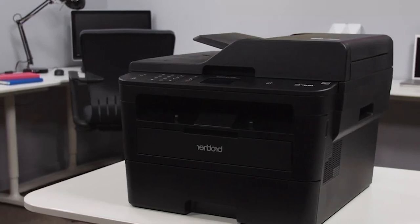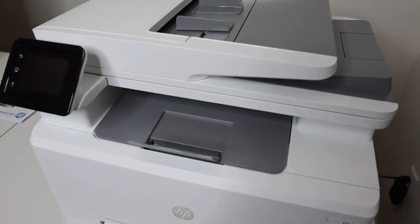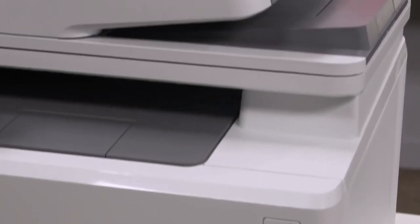What's up, guys? Welcome back to our channel. Today, we're going to be talking about the best laser printers of 2023. If you're in the market for a printer that can handle high-volume printing tasks like a boss, then stick around for our in-depth guide and review.